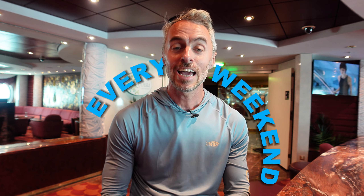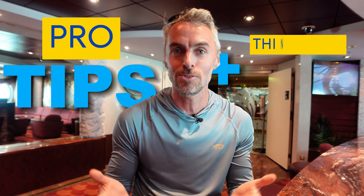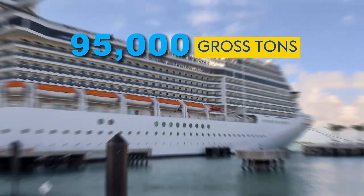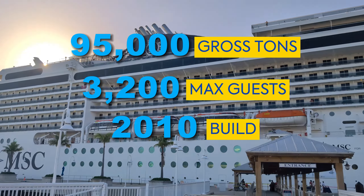Hey everybody, it's Brandon, The Weekend Cruiser, where I go on a weekend cruise just about every weekend. I'm once again here on the MSC Magnifica, and I have done six cruises on her. This is coming towards the end of my time on the Magnifica, and I always put off my full ship tours until I can give you all the pro tips in the full walking tour. A few quick tidbits: she is a small ship coming in at about 95,000 gross tons, with about 3,200 max guests, and she is a 2010 build. Let's get into the full ship walking tour of the MSC Magnifica.